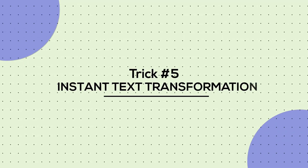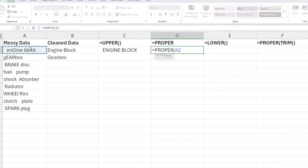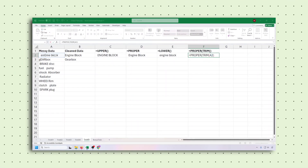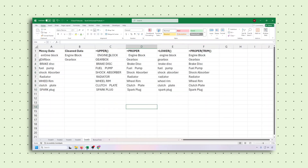Finally, tip number 5: instant text transformation. Messy text, gone. Use =UPPER to make everything bold and loud, LOWER for simple and clean, PROPER for polished title case. And here's the secret sauce: wrap it in TRIM to clean up any extra spaces. Your data is instantly presentation-ready.